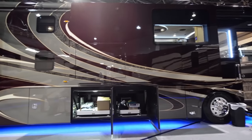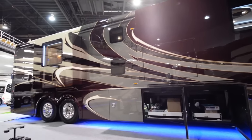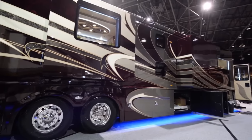The paint on this coach has over 700 man-hours with seven clear coats. The graphics you see are custom marbling done by 3D computer-generated drawings. This is the LVB model, which is the bunk model.